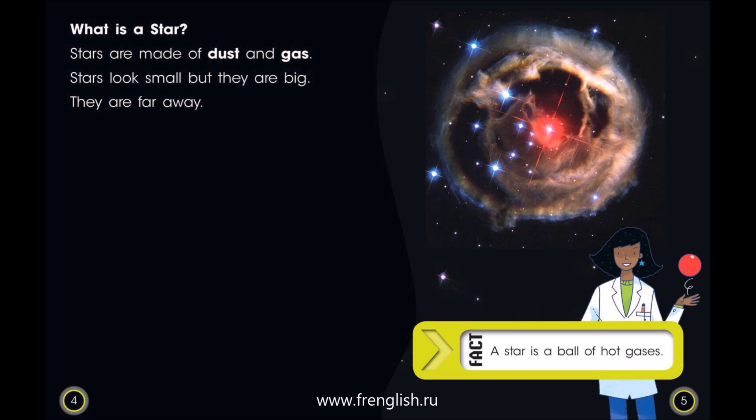What is a star? Stars are made of dust and gas. Stars look small, but they are big. They are far away. Fact: A star is a ball of hot gases.